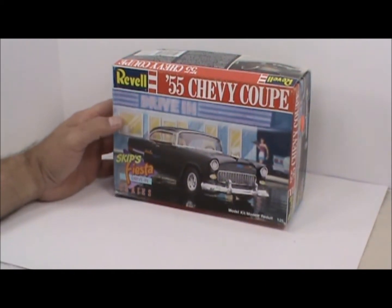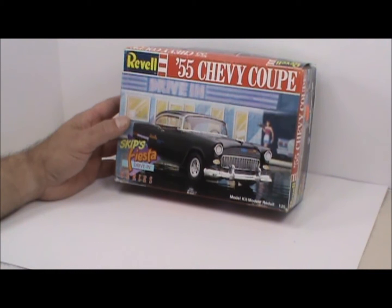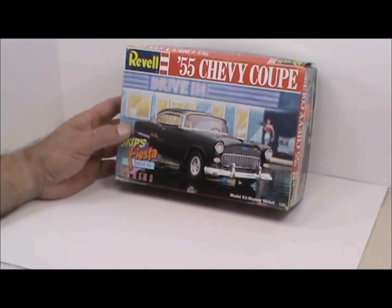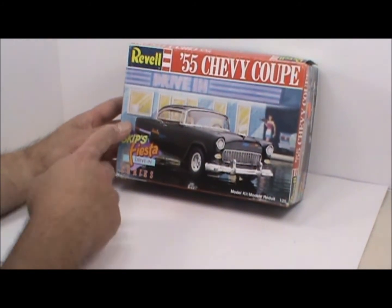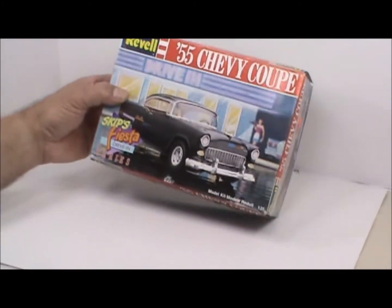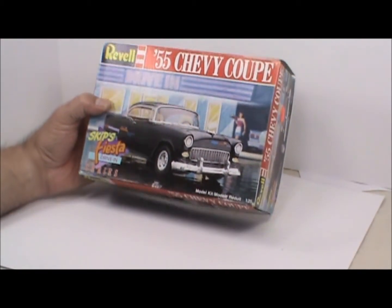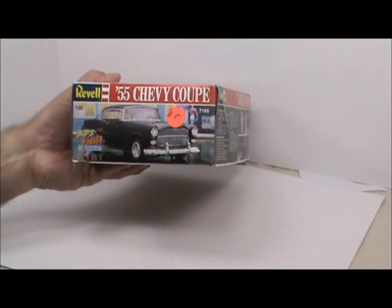First of all I got this old Revell 55 Chevy coupe — it's one of those street rod versions, you can tell there's no chrome on it, and that's exactly what I'm looking for. I want to build a dragster or something out of it. I've got three or four of these 55 Chevys, but not like this one. It's actually still new inside, still wrapped in plastic, all there — and I got it for five bucks. Can't beat that with a stick.